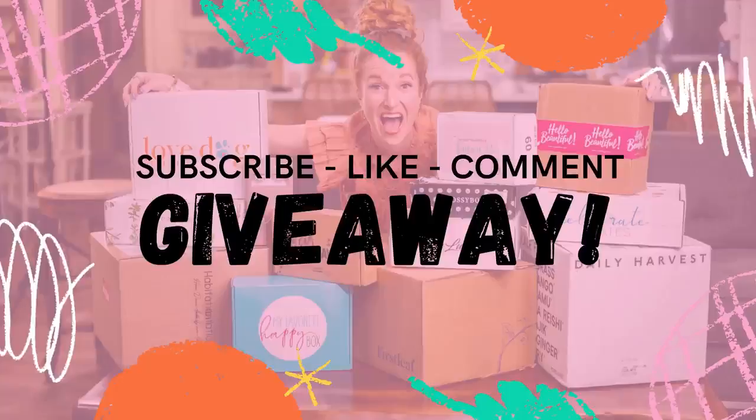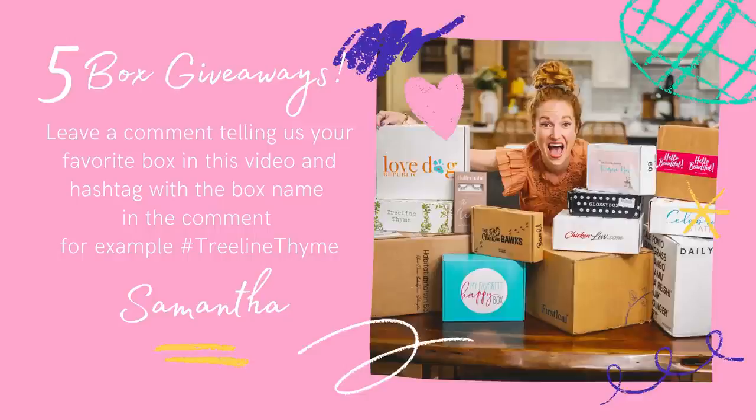I'm super excited because we have five box giveaways — five different boxes are giving a box away to you. To enter, you're going to watch the video. The boxes that are hosting a giveaway, I will announce it as I start to unbox. You will leave a comment about what you love about the box and then do hashtag the box's name. That's how my software finds your entry. Write a little comment, put your hashtag, and you'll be automatically entered to win.